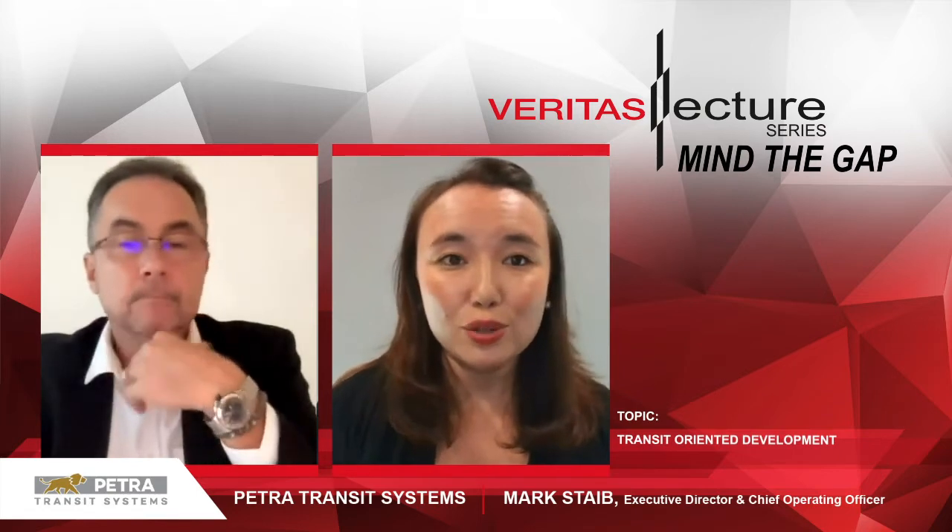Hello, good afternoon everyone. Apologies for the delay. I'm going to jump straight in. Welcome Mark, thank you very much for being here today. Mark is the Chief Executive Operating Officer of Petra Transit Systems. He is an experienced rolling stock specialist with over 25 years of experience in the railway industry, encompassing manufacturing, integration and commissioning of all types of rolling stock and rail systems. So I'm going to go straight into the topic with Mark today. Mark, please take it away.